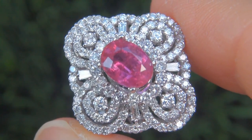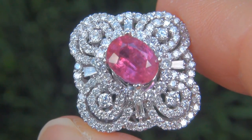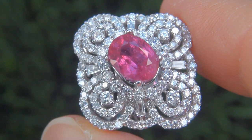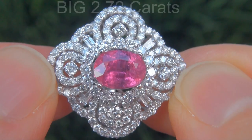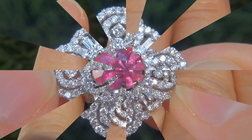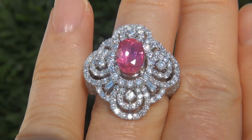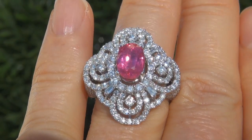It is a genuine solid 18 carat white gold vintage ring from a Newport Beach estate collection. The pink sapphire weighs in at a big 2.72 carats with near flawless VS Clarity and displays the highly sought after vivid intense purplish pink color.